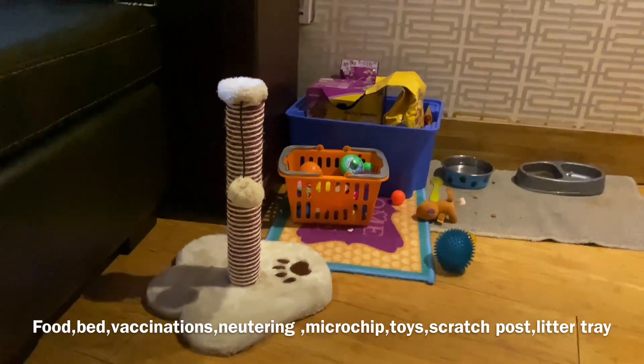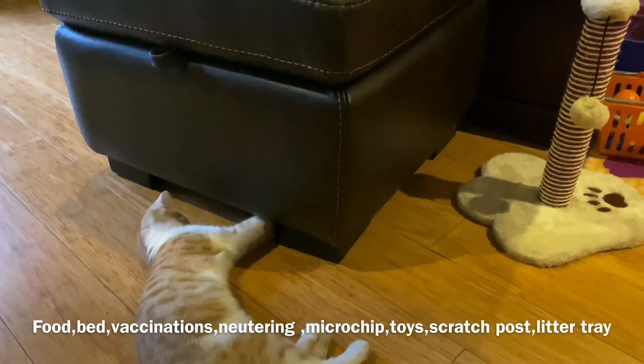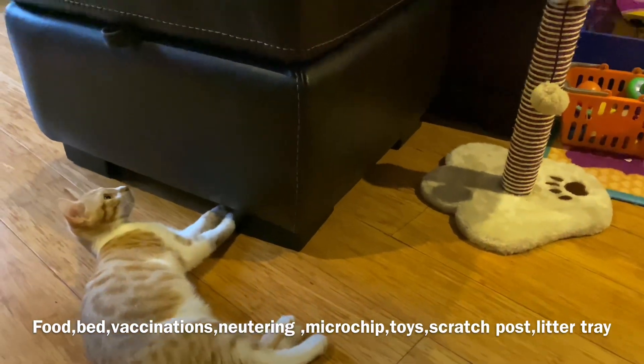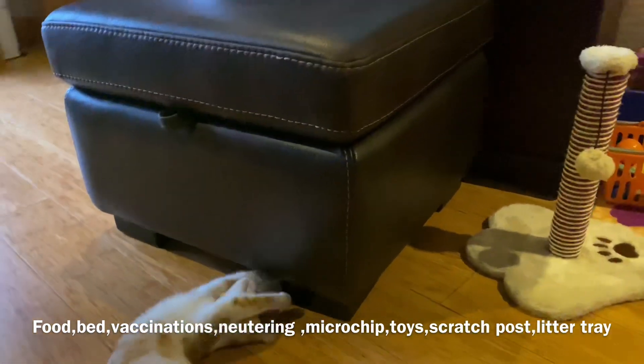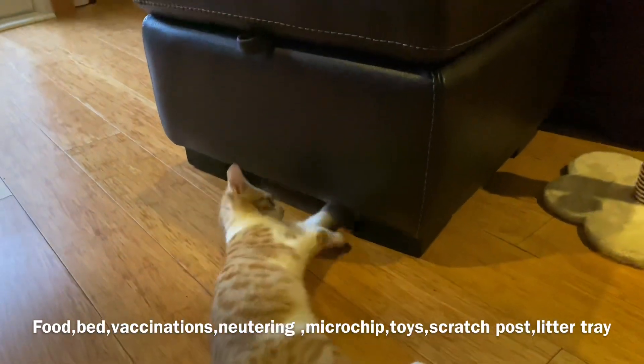That's the name of the Bengal cat. The initial cost is $3,000, which includes food, bed, vaccination, neutering, microchip, collar, litter tray, and scratch posts. These things are important.